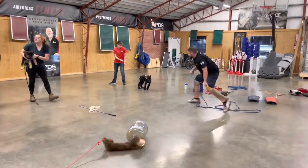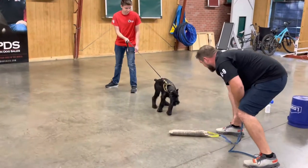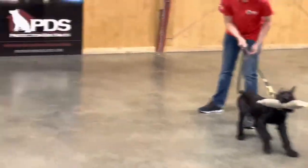Here's another one over here — that's Gary. Same thing. Nice intensity and power and drive. Wants the grip. Good, solid, calm nerves.